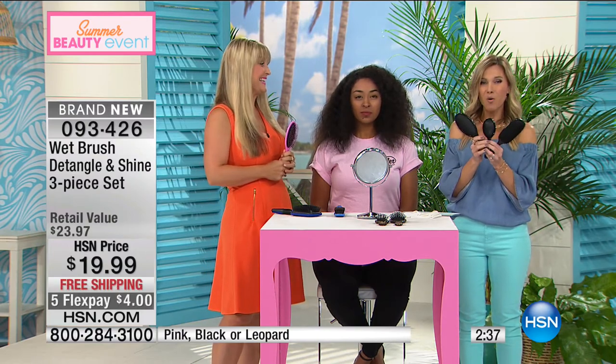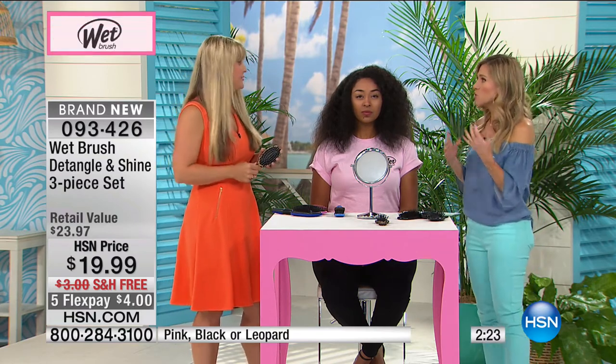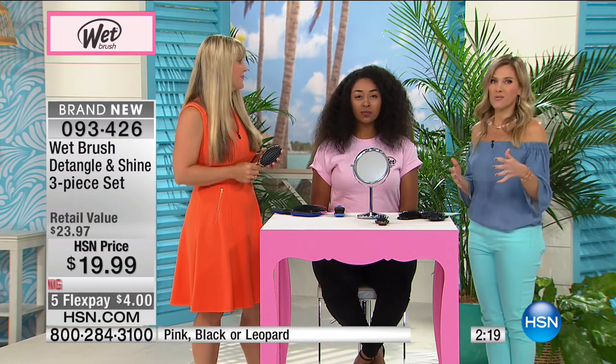Our phone lines are really busy — so many of you already know the amazement that the Wet Brush will do. You know, you have one in every room in the house, you give it as a gift. You give it to the family and say, I don't want you to struggle anymore, I don't want you to do the ouchies when you're brushing your hair. And I love the shine that it brings.